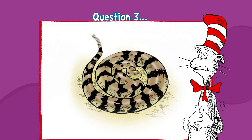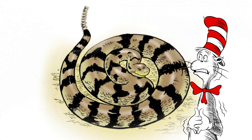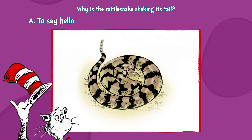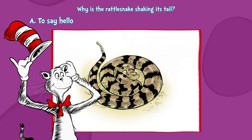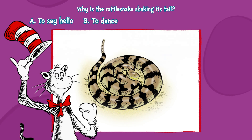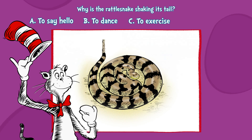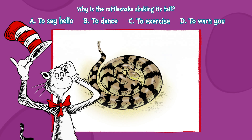Question three. A snake! A snake! A rattlesnake! But why is its tail beginning to shake? A. To say hello. B. To dance. C. To exercise. Or D. To warn you.